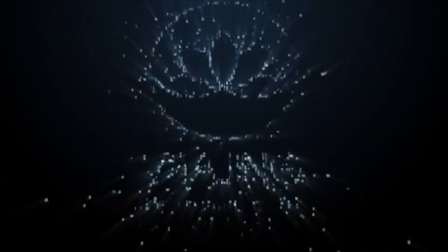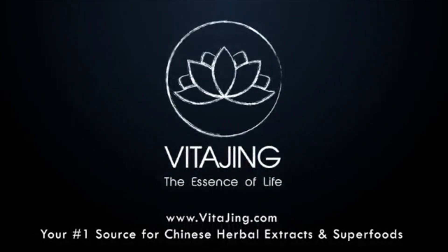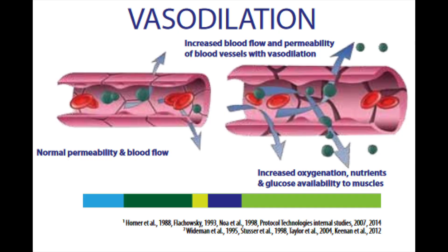Hey guys, in this short video I want to give you some tips for safely inducing vasodilation and improving your circulatory system. Vasodilation is the expansion or widening of the blood vessels as the result of the relaxation of the smooth muscle tissue in the vessel wall.